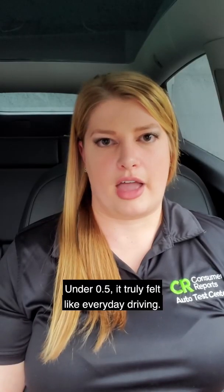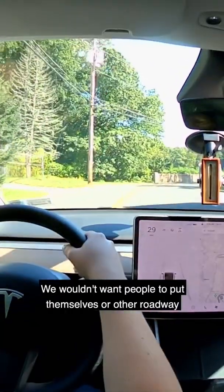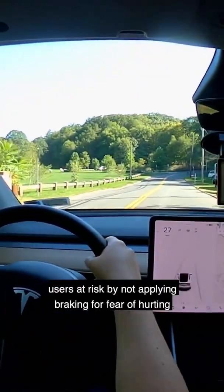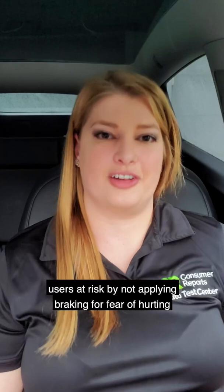Under 0.5 G, it truly felt like everyday driving. We wouldn't want people to put themselves or other roadway users at risk by not applying braking for fear of hurting their score.